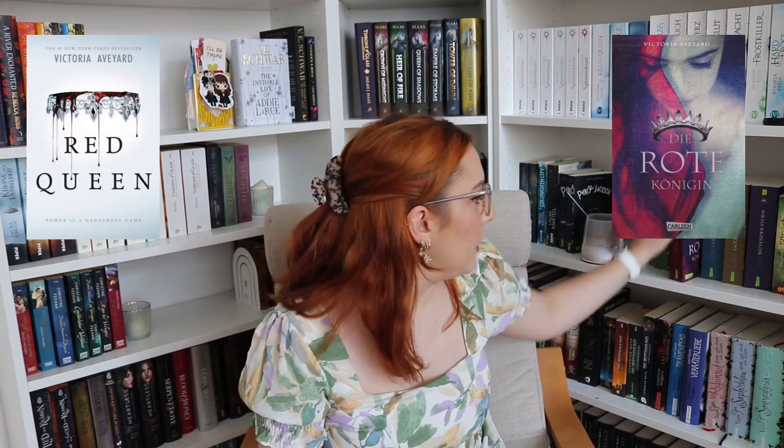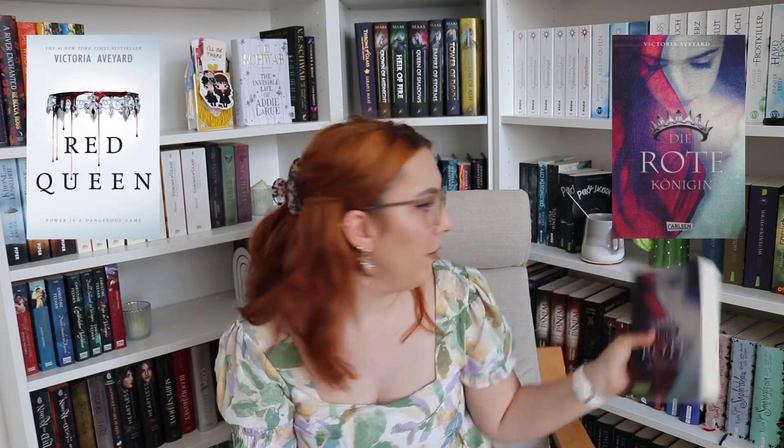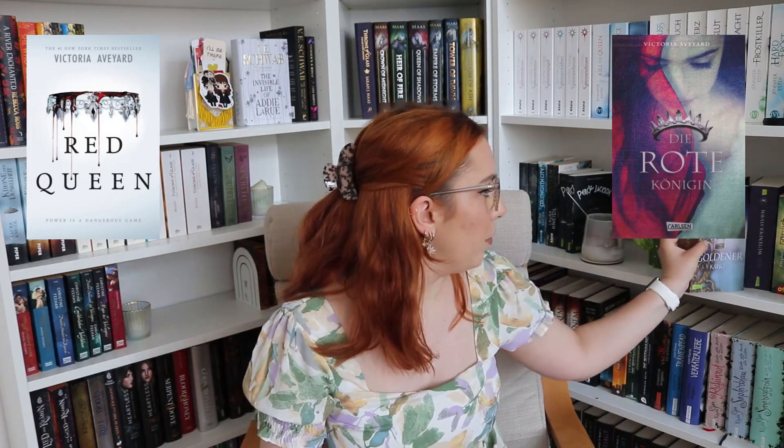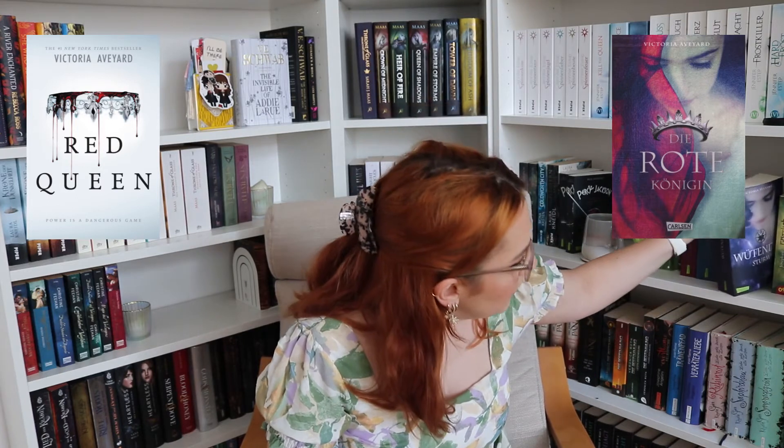It looks okay on the digital cover, but when you get to the other books it gets worse. You have the sword, which is ugly. Then 'King's Cage' is even worse — the cage symbol is so tiny. Like, a cage is big; a human needs to fit inside it. And then the last one — I wish they'd just removed the little symbols and kept the person on the cover, letting each book get progressively darker like the English ones do.